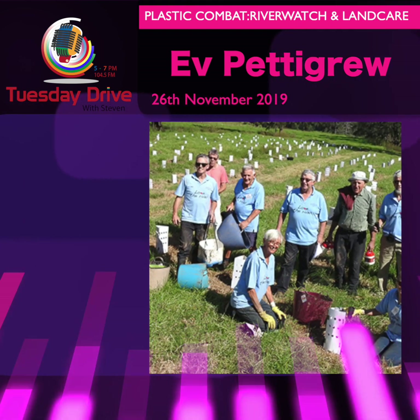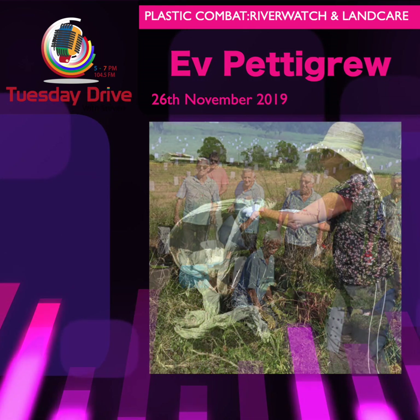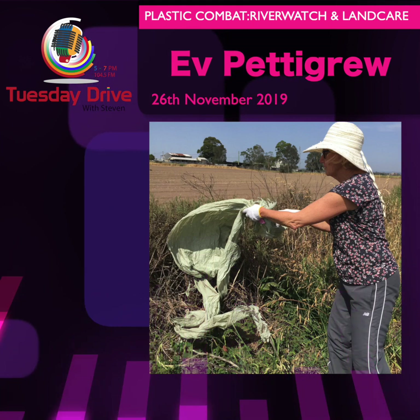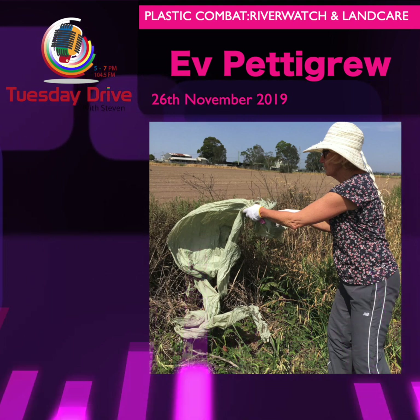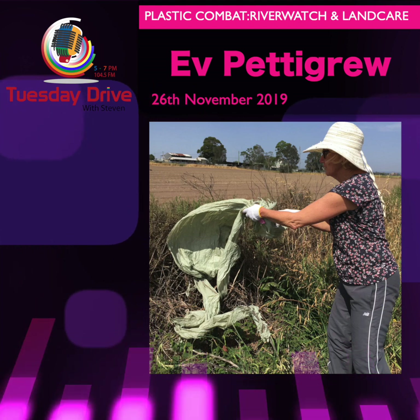Well, I'm not the only one who thinks that. Volunteers from Shoalhaven Landcare and Riverwatch have been out and about picking up rubbish, and it's a very timely reminder that we should all be doing our part to look after the environment. Ev Pettigrew is from Riverwatch and she joins me from her car, I believe. Hello, Ev.